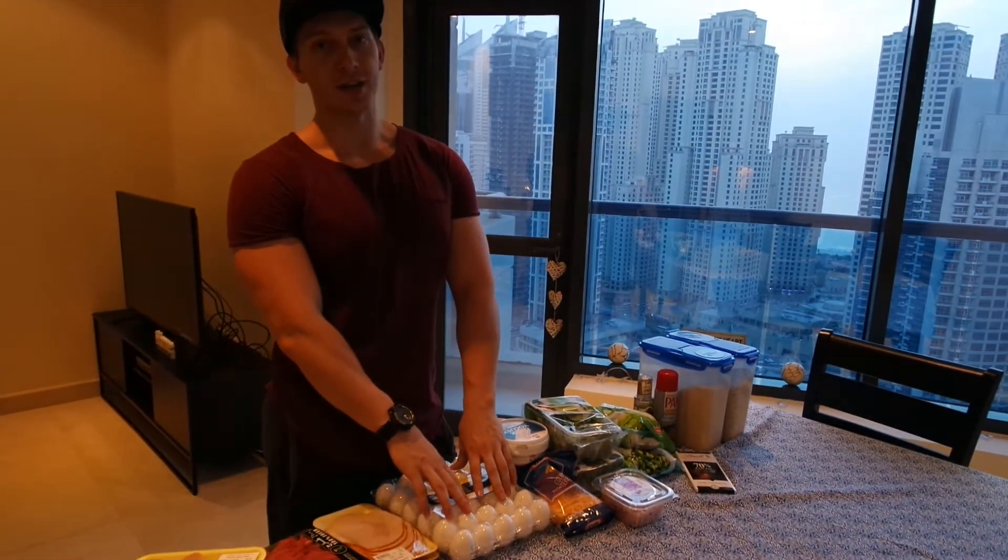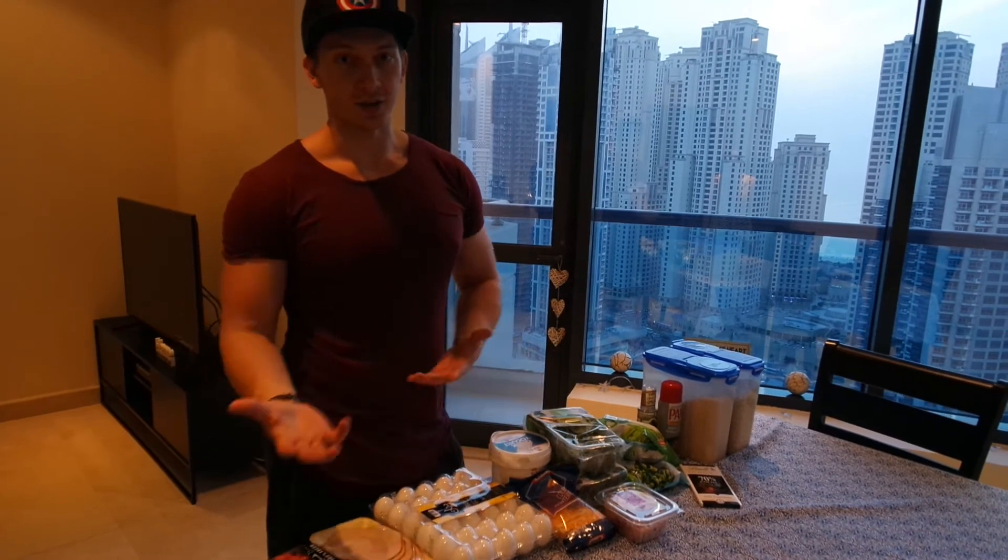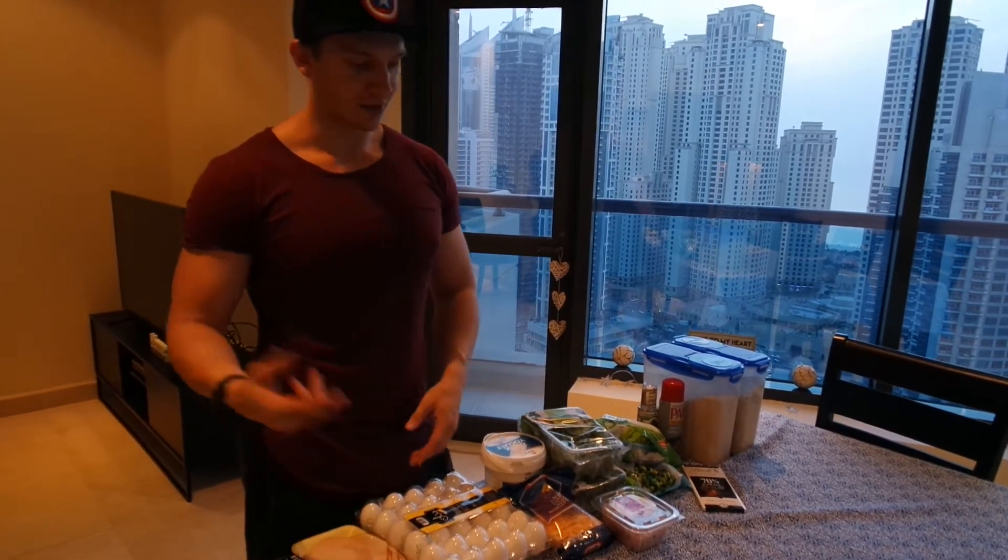Eggs — you can put the yolks in or just go with the whites. You can go low carb or low fat, whatever you want.